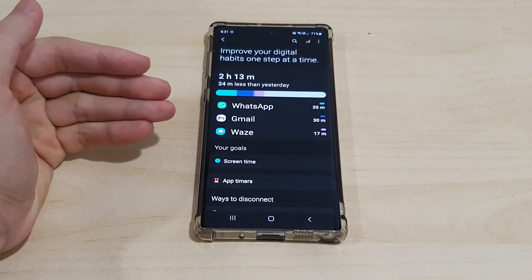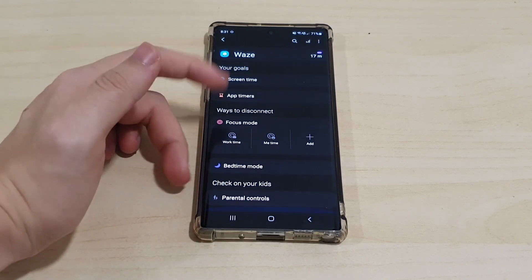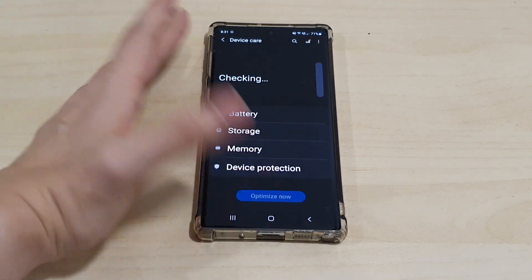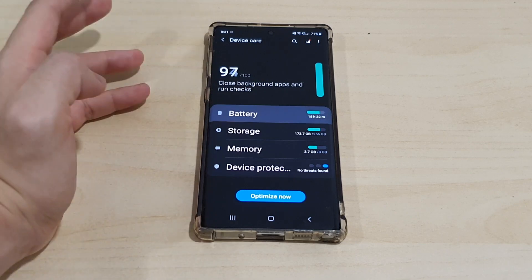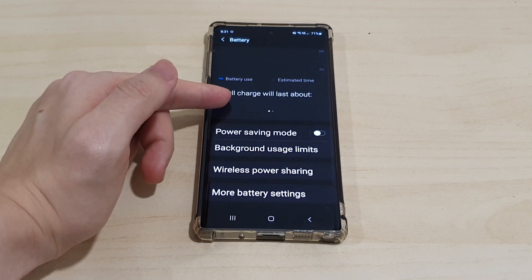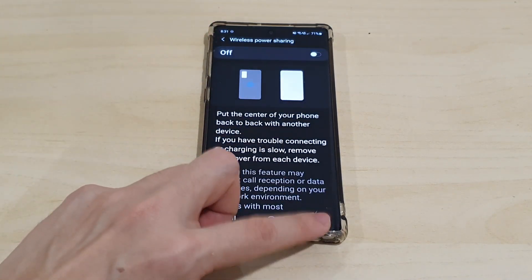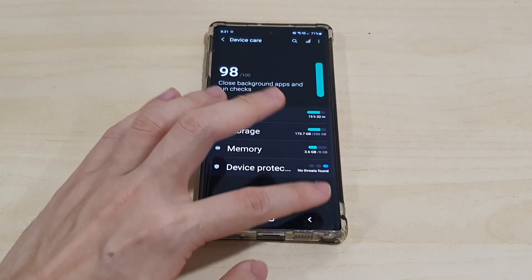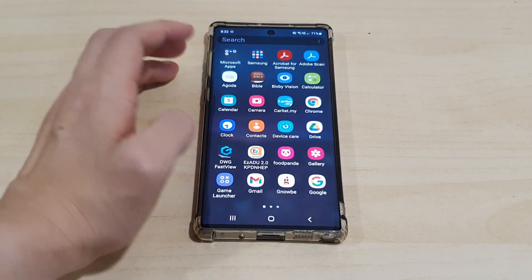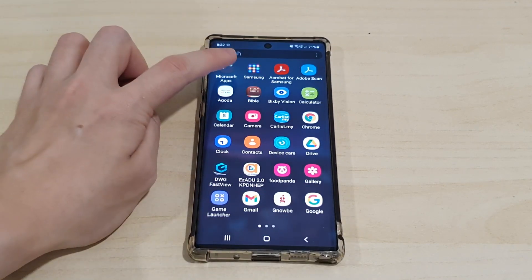Let's take a look at Digital Wellbeing as well — this is a new Android feature; it's pretty good for tracking your habits. Battery and Device Care looks pretty much the same, showing your usage. There's also wireless power sharing, which is the reverse wireless charging feature.